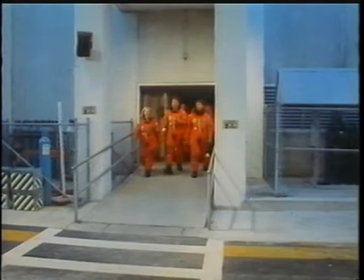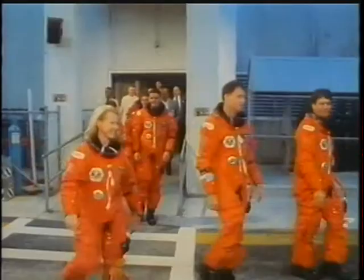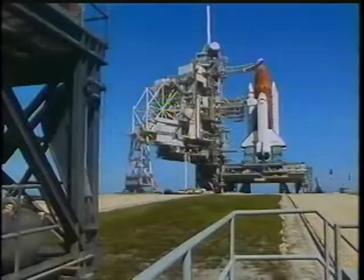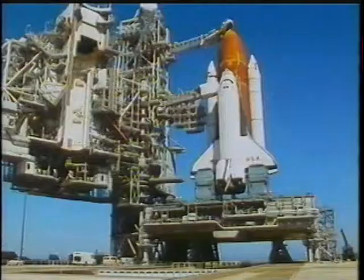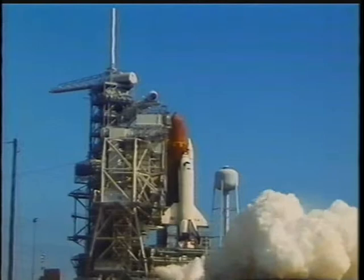Our crew patch. This was Monday morning, the 18th of October, as we left our crew quarters there at the Kennedy Space Center. This was the third time we did this. We headed out to the pad. On our way out, we see this scene of the vehicle. I thought it would be good to share it with you because it gives us a lot of inspiration prior to getting on the vehicle.